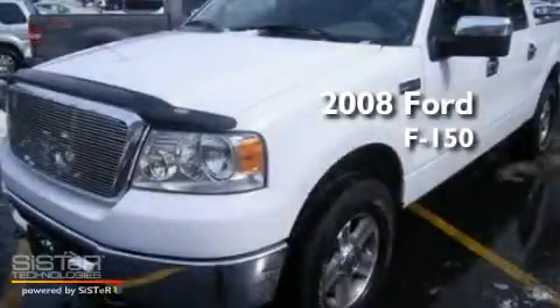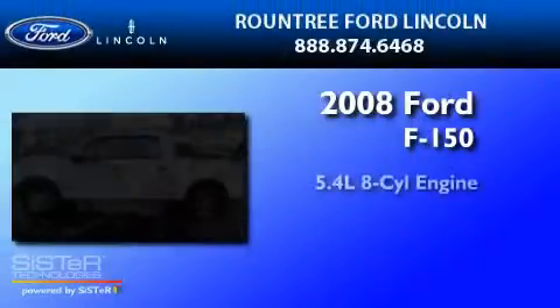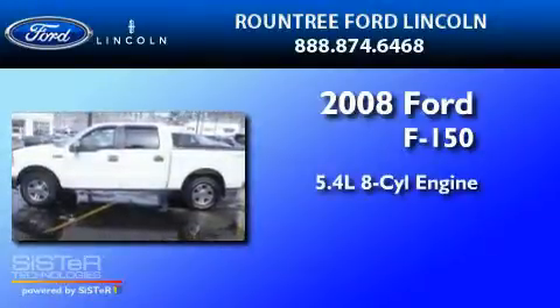This is a 2008 Ford F-150. It features a 5.4-liter, eight-cylinder engine, a four-speed automatic transmission, and four-wheel drive.